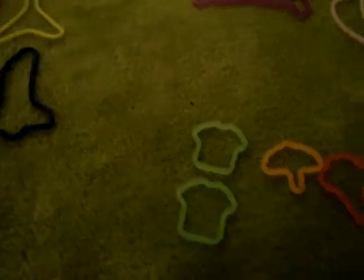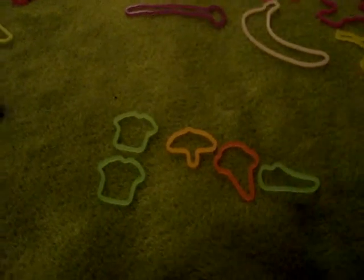Hi guys, I'm gonna be showing you all my silly bands and my silly rings. I don't have that many silly rings because I'm not that big a fan of them. I'm gonna be trading this one and getting another one. I'm hoping to be getting more, and I'll make an update for my silly bands and my silly rings.